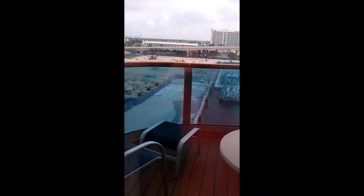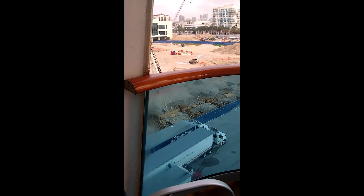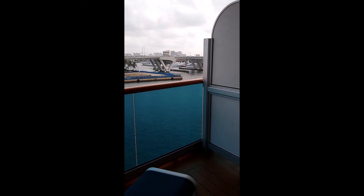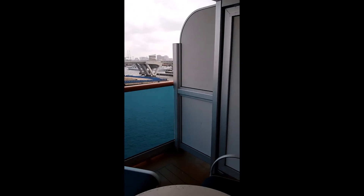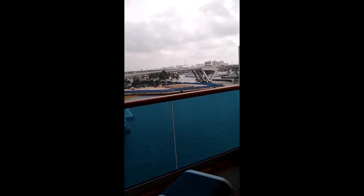The best part of this cabin is this balcony — it's an aft balcony and it's huge. It wraps around the side and the back. It's got to be 12 feet deep and it's wider than the cabin.